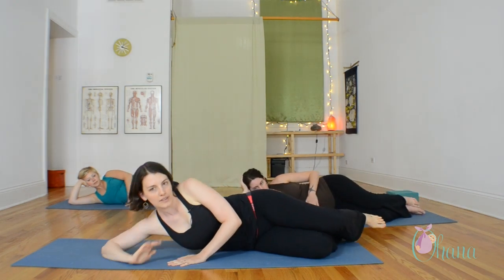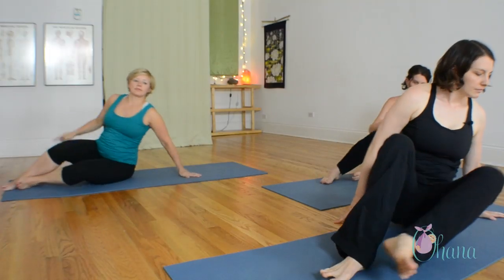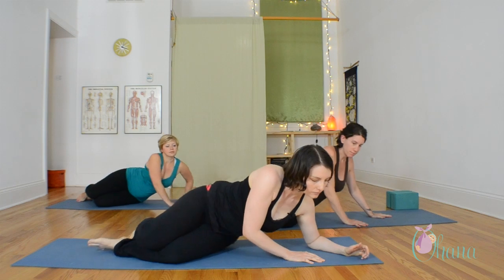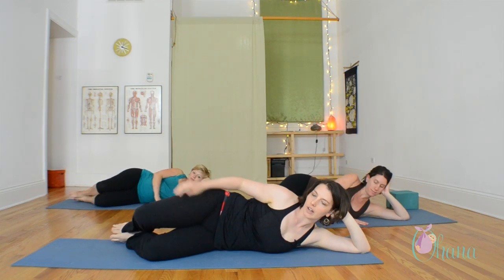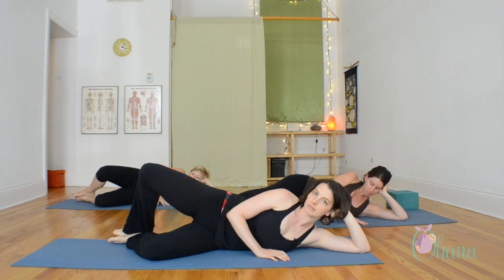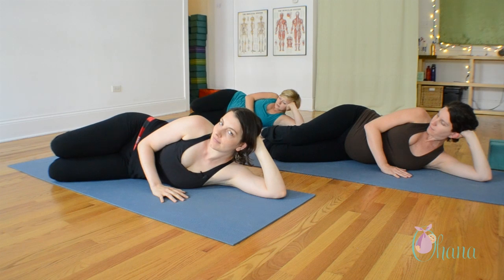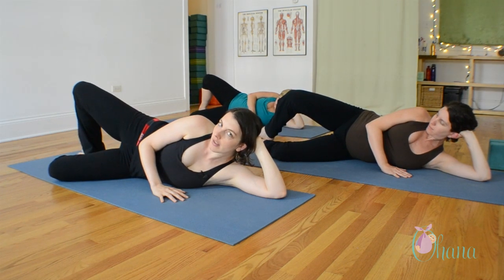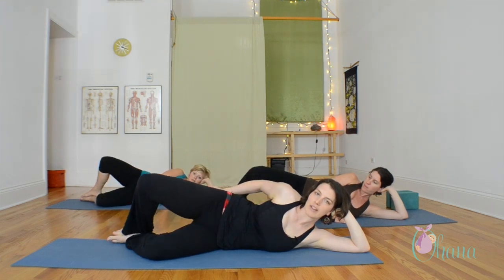And now we'll do the other side — just come up and around, over to the other side. Starting again with the clam shell. Exhale, lower. Don't push right to the maximum in your hip joint. Try to sense the origin of the movement in the outer hip.